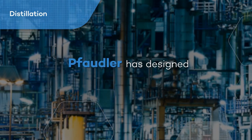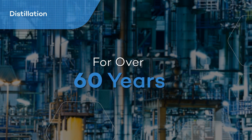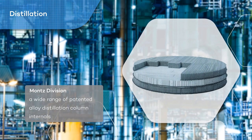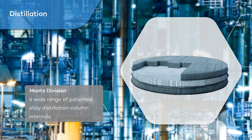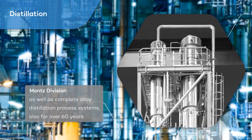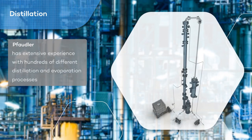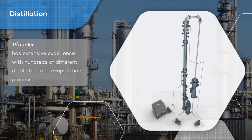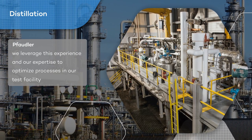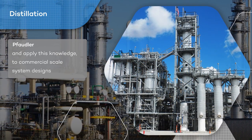Fodler has designed glass steel and fluoropolymer corrosion resistant column systems for over 60 years. Armand's division has designed and manufactured a wide range of patented alloy distillation column internals as well as complete alloy distillation process systems, also for over 60 years. Fodler has extensive experience with hundreds of different distillation and evaporation processes, leveraging this expertise to optimize processes in our test facility and apply this knowledge to commercial scale system designs.